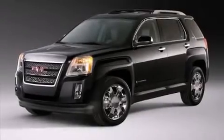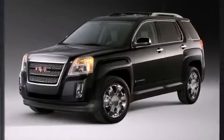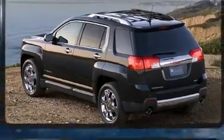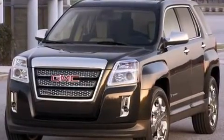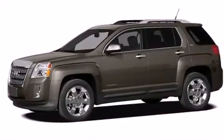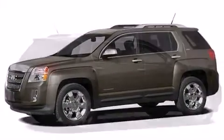Treat yourself to a test drive in the 2011 GMC Terrain. It features an automatic transmission, front-wheel drive, and a 2.4-liter four-cylinder engine. This model accommodates five passengers comfortably and provides features such as delay-off headlights and a rear window wiper.